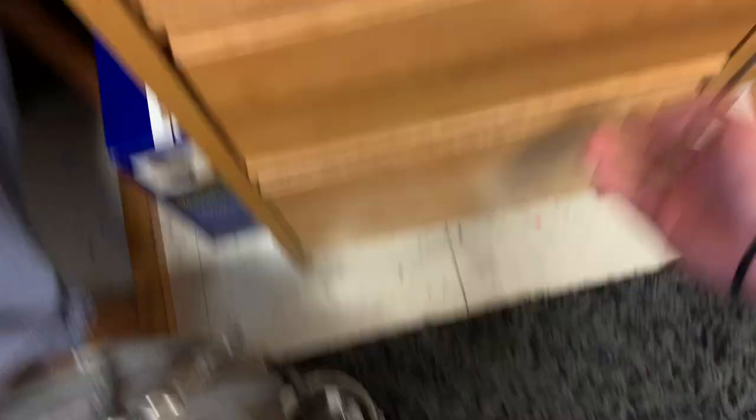This is another junk drawer. I have like face masks, games, and other fun things. Here's my book bag. And this is my chair — we cover it up with another blanket.